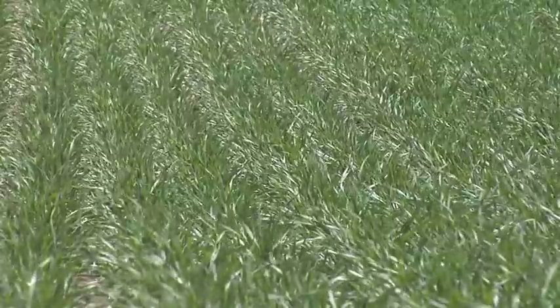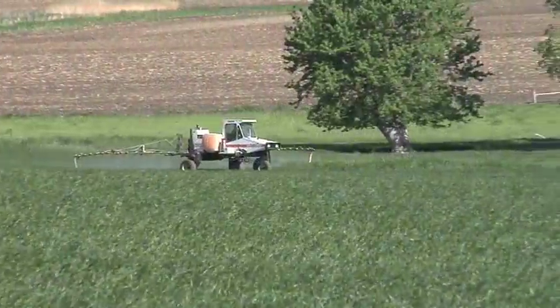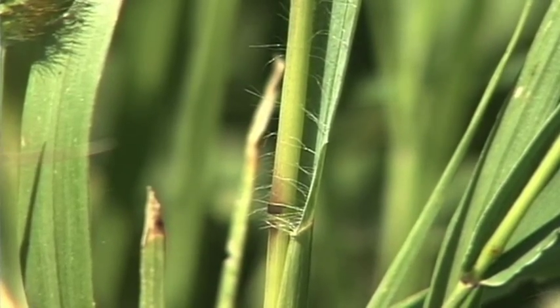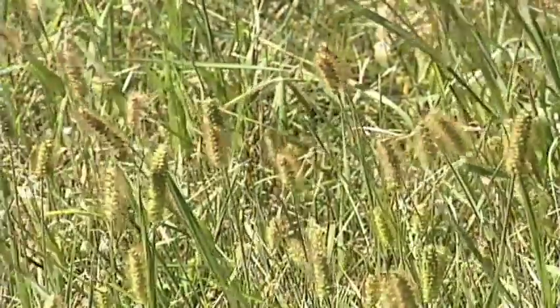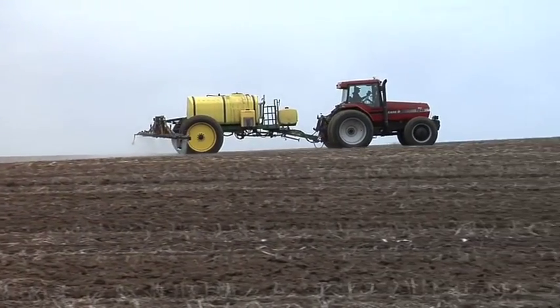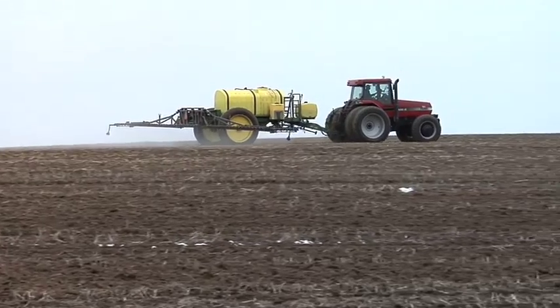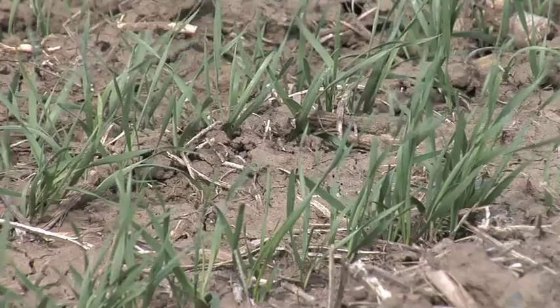After fertility, the first priority is good weed control early in the year — specifically getting grass under control. We haven't been a continuous wheat farm so we haven't had a big wild oat issue, but we did want to control any grasses, predominantly foxtails. If you're raising wheat, that's your number one concern — get grasses under control, because grass is really difficult to kill in a grass crop. In wheat, pre-emerge herbicides are rarely used, but we did use a pre-emerge: a very low rate of Everest, just two-tenths of an ounce.